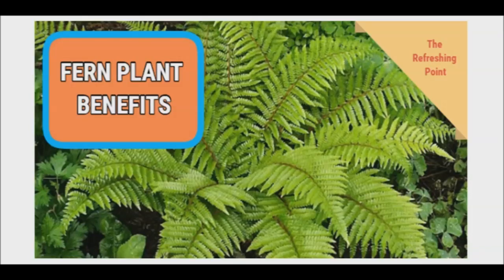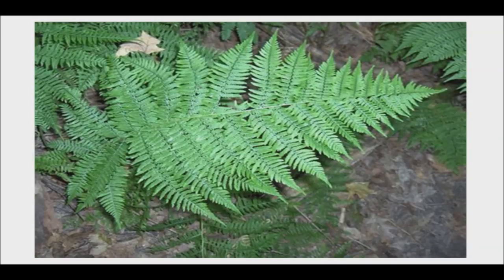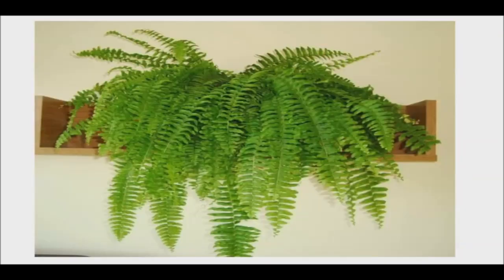Good evening and welcome back to the Refreshing Point. I will be sharing with you the health benefits of the fern plant. Ferns are some of the most beautiful plants in the woods, but they can also grow well in your garden and even in your home. In fact, ferns are very popular houseplants, and the Boston fern is one that offers beauty and health benefits.